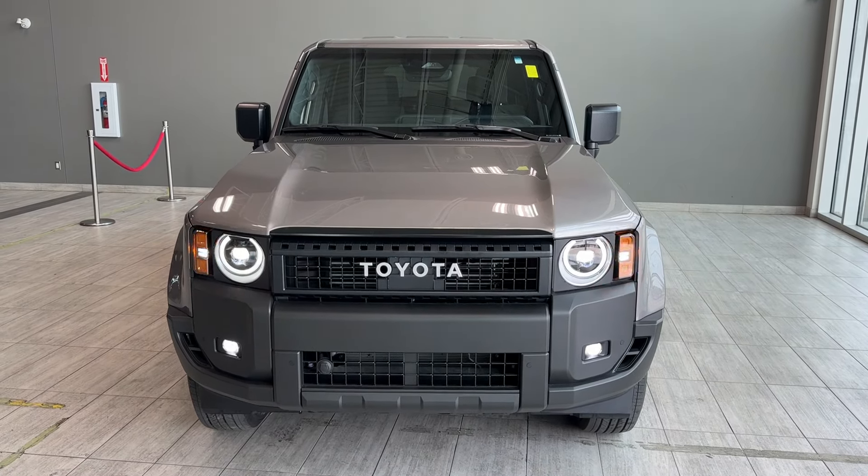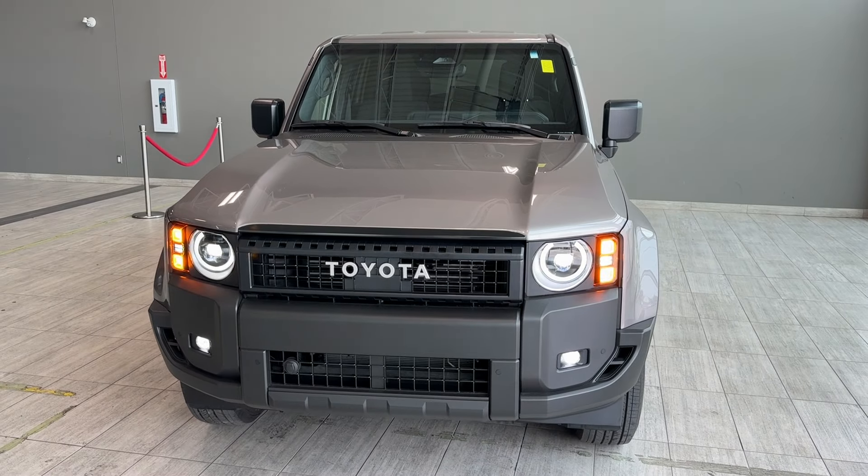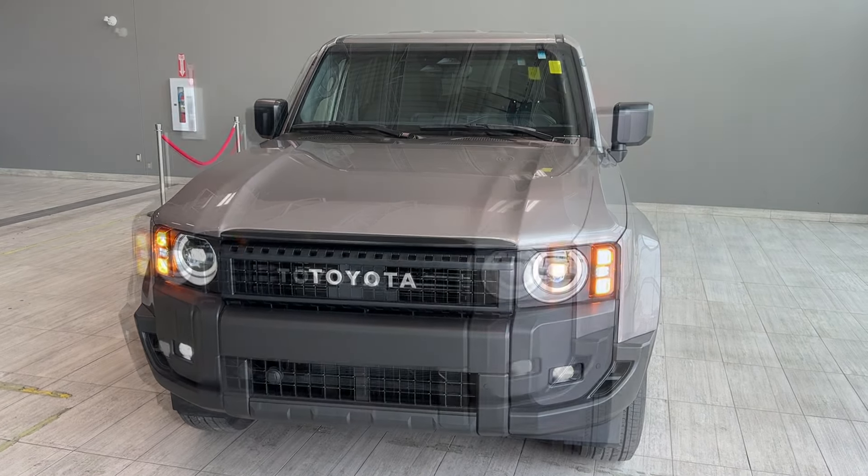The anticipated fuel economy of this vehicle is about 10.1 liters per 100 kilometers in combined cycle.